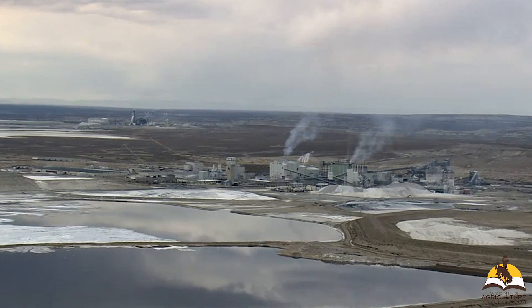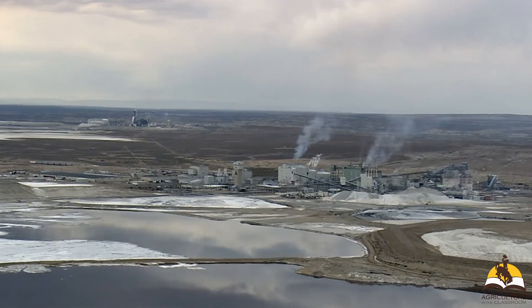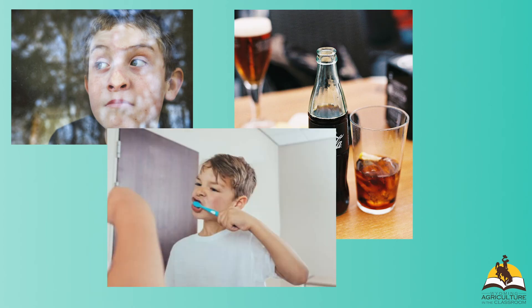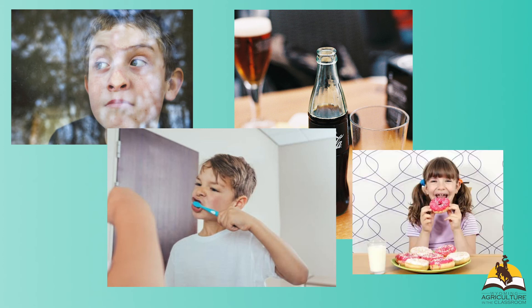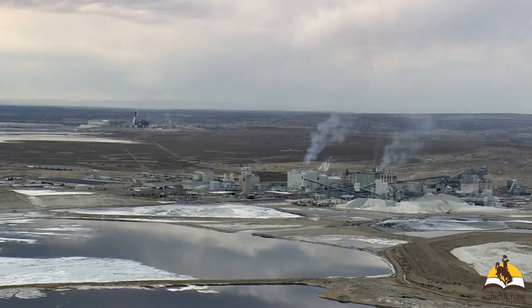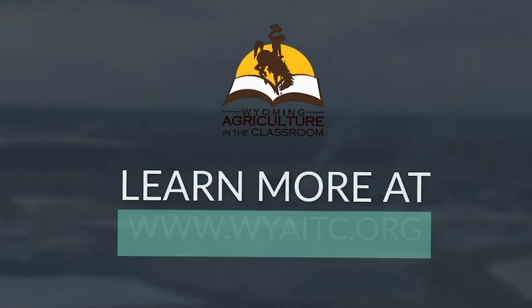I'm amazed by all we learned about the trona industry today — what a remarkable Wyoming mineral. It's incredible to think that each time someone looks out a window, drinks from a glass, brushes their teeth, puts on makeup, or eats cookies, donuts, or a sandwich, they are experiencing the benefits of Wyoming trona. I can't wait until the next time I'm in southwestern Wyoming to visit one of Wyoming's amazing trona mines.